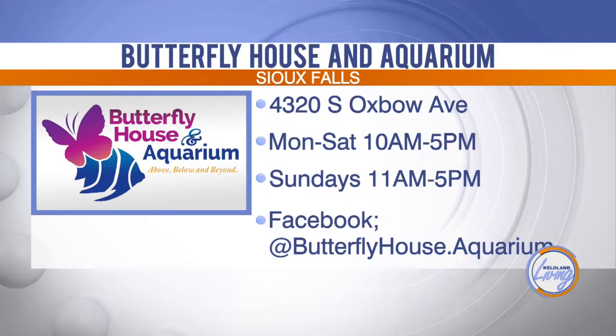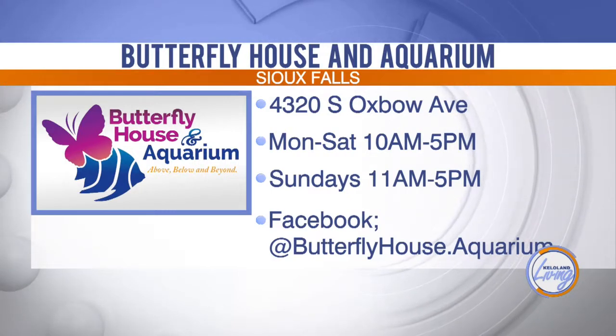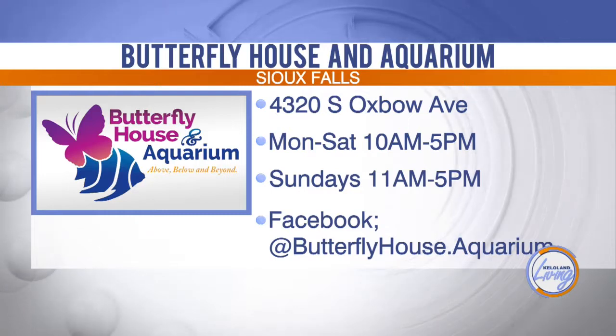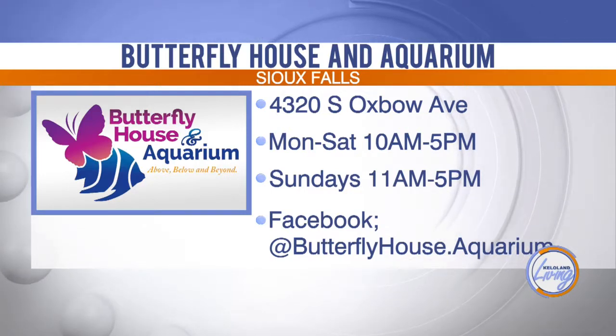Thank you so much for joining me and telling me about the aquarium and the butterfly house. The Butterfly House and Aquarium is open seven days a week, giving you plenty of chances to check it out. For a complete list of admission prices and more information, you can visit KELOLAND Living at KELOLAND dot com. After the break, we'll tell you about a device that can save lives if you know where to locate one quickly in an emergency — stay with us.